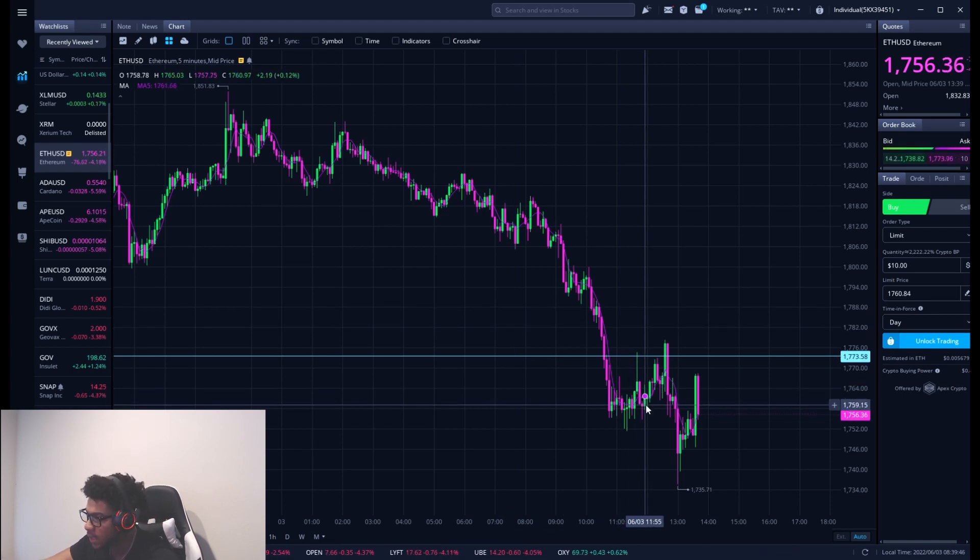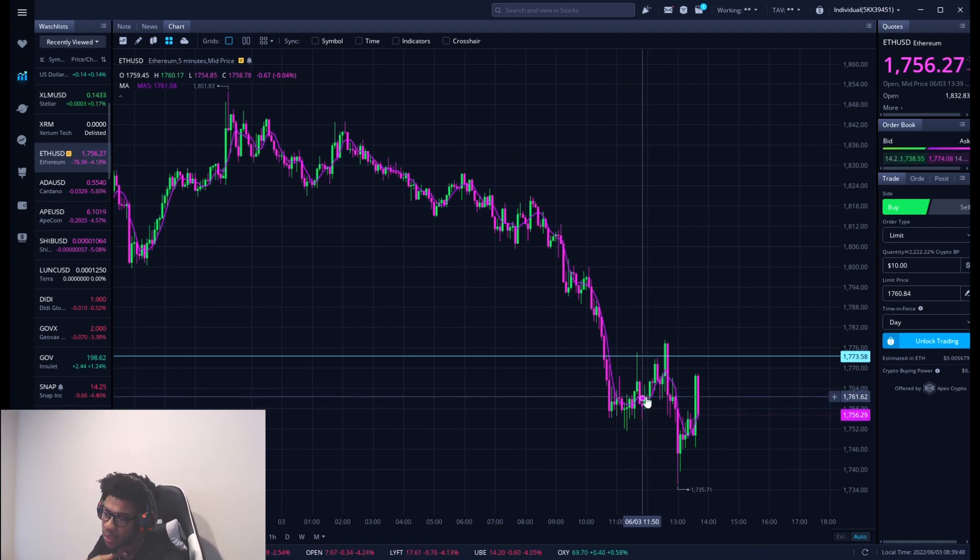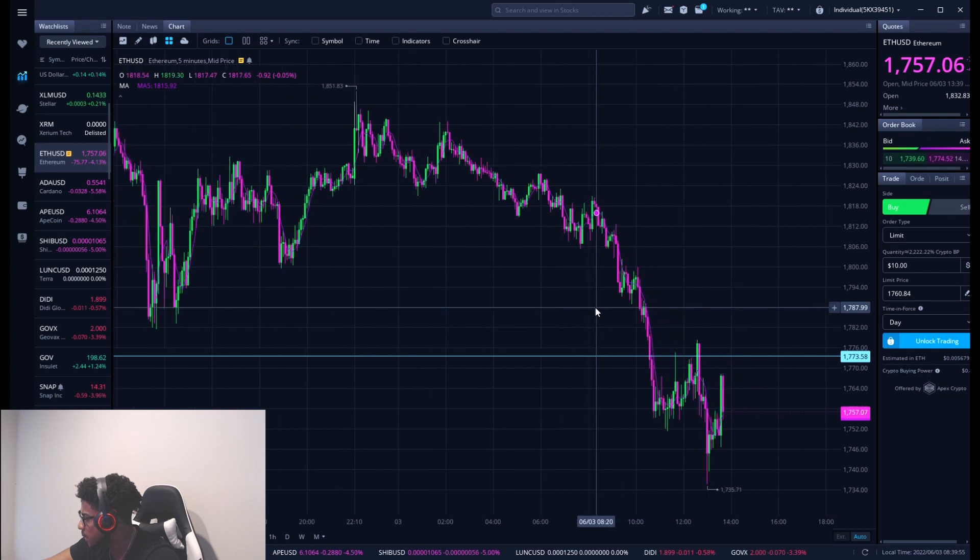Make sure you sign up for my buys and sells for crypto. And if you want any more key levels, make sure you sign up — first link in that description. So with Ethereum, this is the five-minute chart.